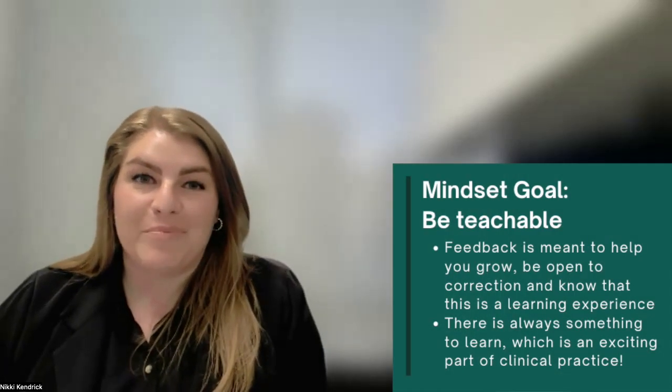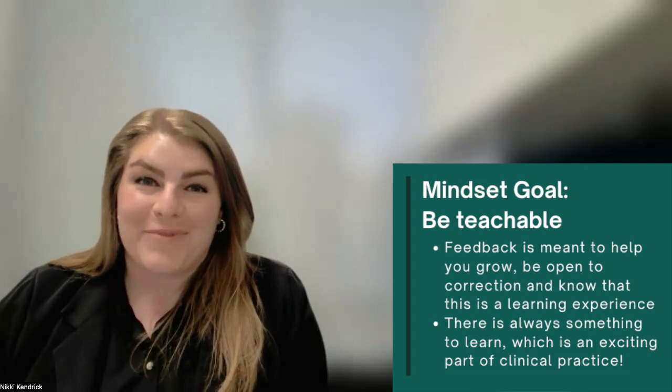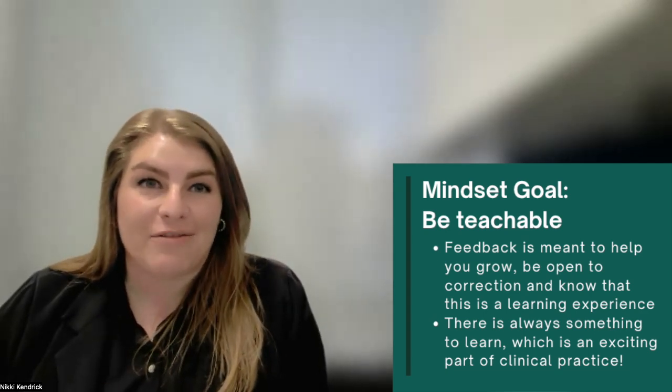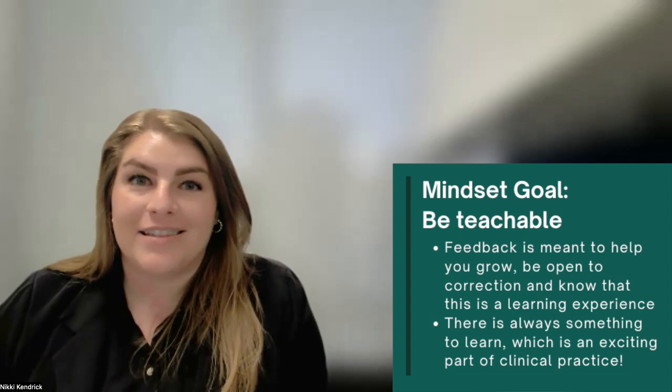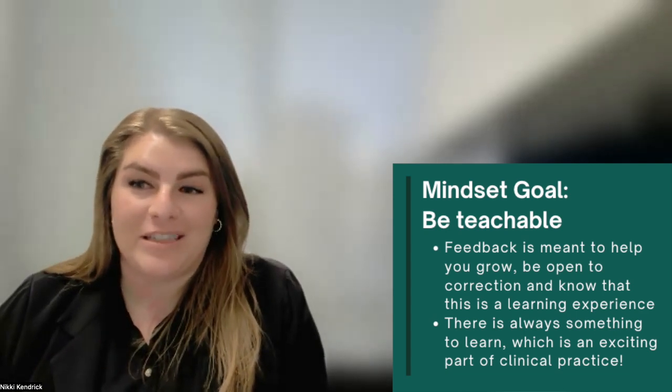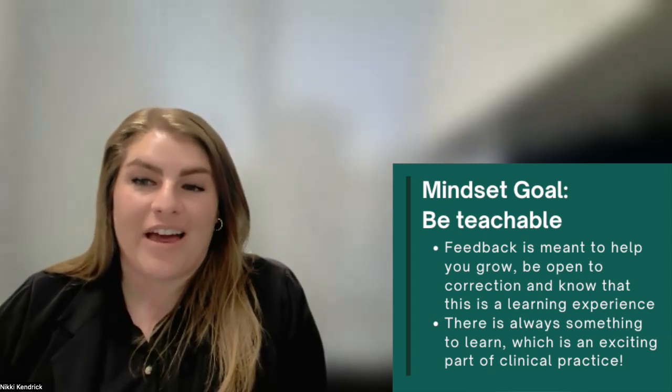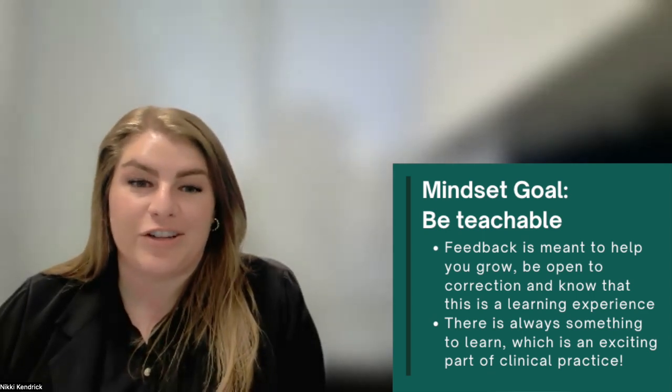Number three, be teachable. Don't shy away from feedback. There will be days where it feels like you aren't getting anything right. Your preceptor is picking apart every single one of the notes that you write, but being open to correction is essential for growth and helps you build those mentorship relationships.